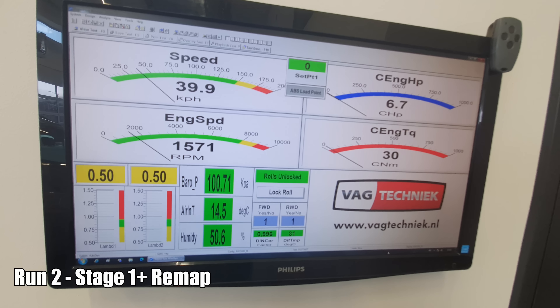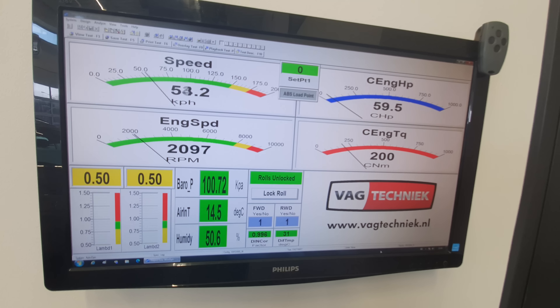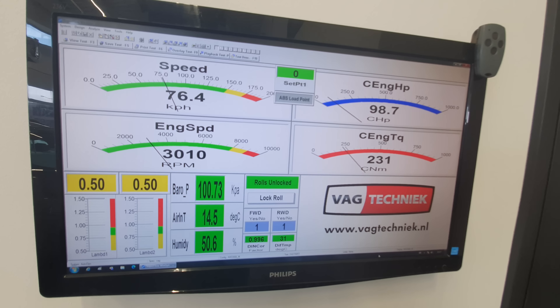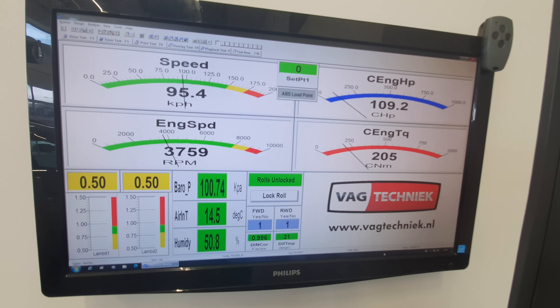Now let's do the second run with the remapped software and see what the car does. Immediately we can see that the torque goes up to 250 Newton meters and the engine horsepower now goes around 110.